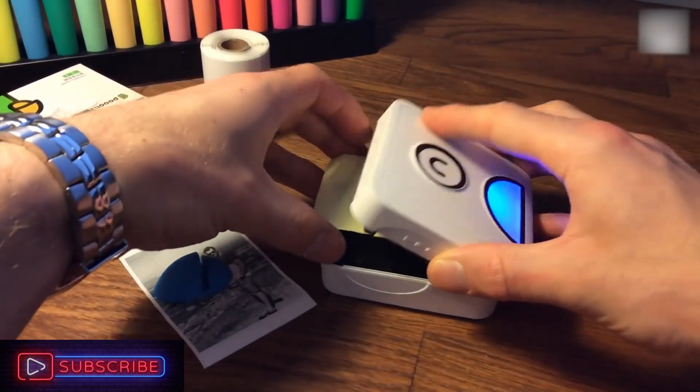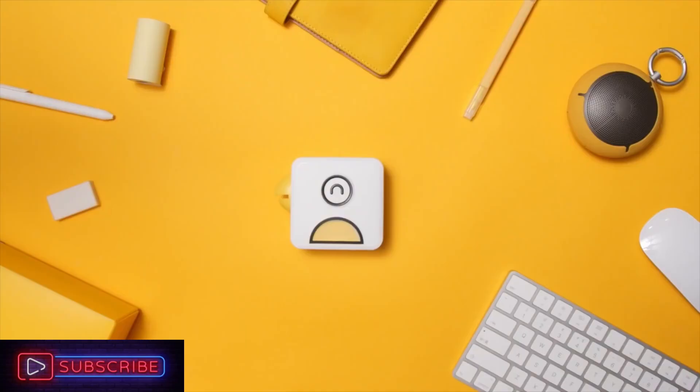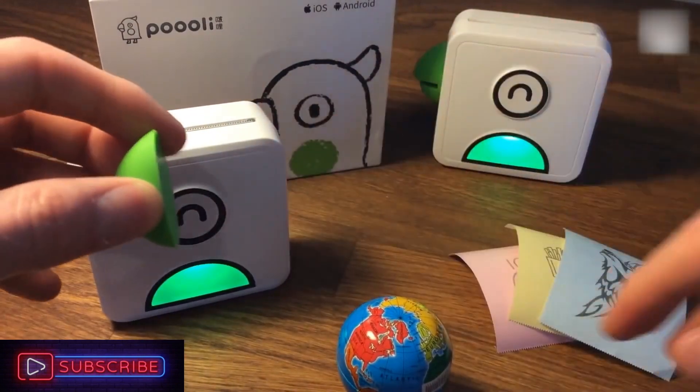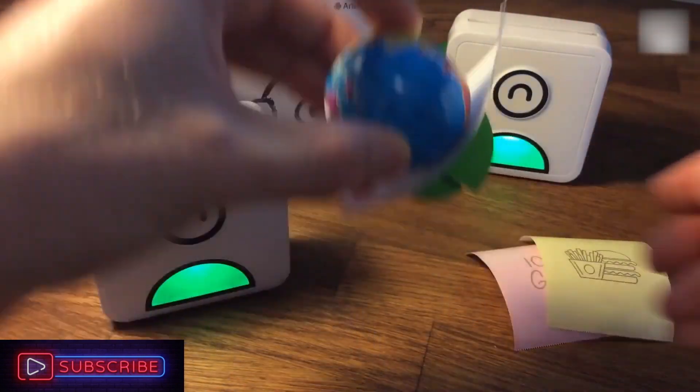Replacing the roll is incredibly easy, just like the stickers. Last but not least, that lovely hawk mouth is actually a detachable magnet. The dedicated mobile app allows you to quickly edit your text and images and print them instantly.